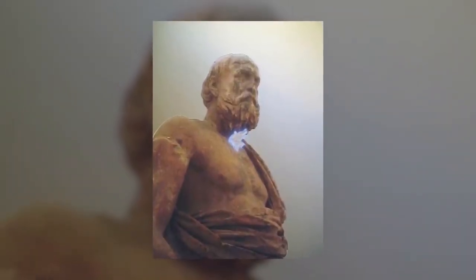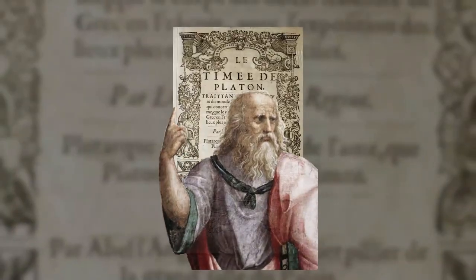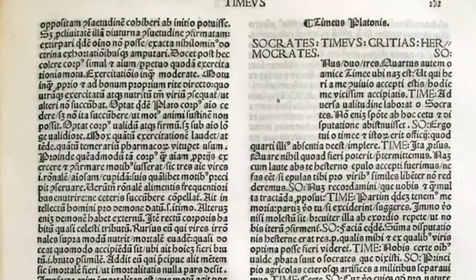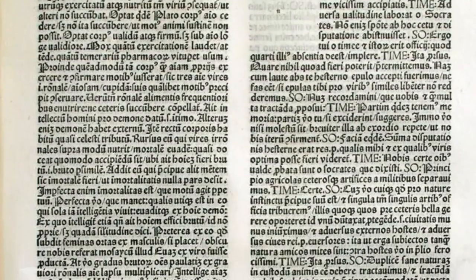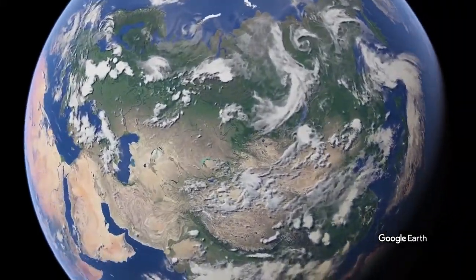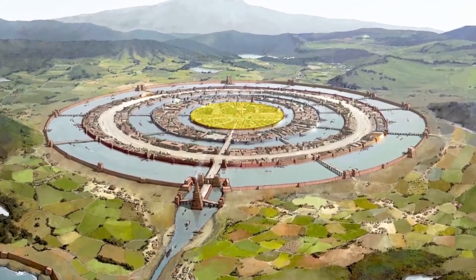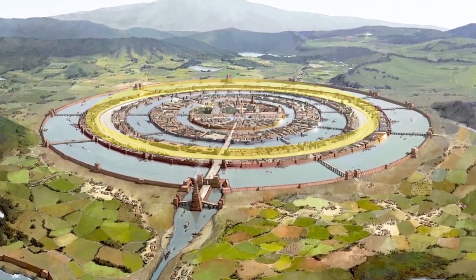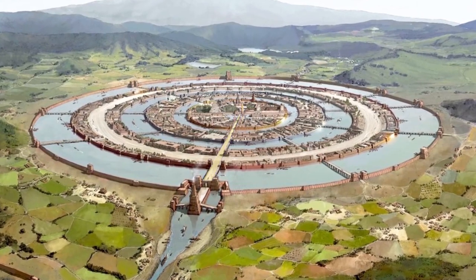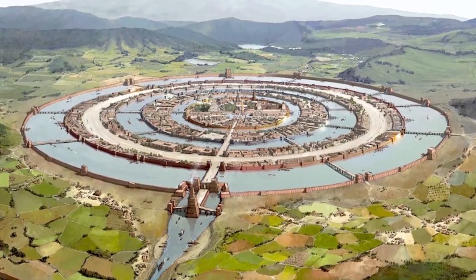Let's go 2,000 years back in time and meet a great Athenian philosopher, Plato. He wrote two books, Timaeus and Critias, in which he wrote everything about Atlantis. According to Plato, Atlantis was a small and very attractive island near the Strait of Gibraltar. In the center of the city was the castle of their king, surrounded by three water rings and two rings of land. The structure of this city was not only attractive, but very defensive against enemy invasions.